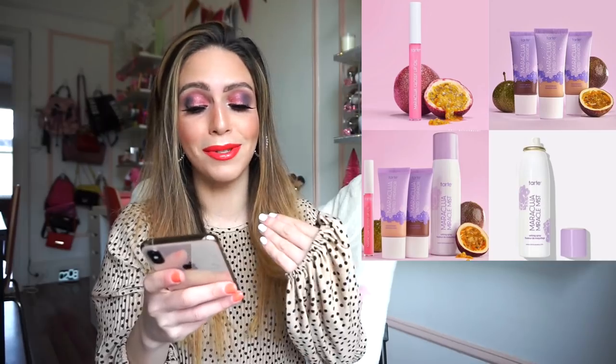They basically released a bunch of items inspired by that oil. First, they have the Maracuja Tinted Hydrator, retailing for $29. It's an ultra-lightweight hydrating tinted moisturizer with a skincare-infused formula that delivers sheer coverage to help even out skin tone and minimize the appearance of imperfections. This looks amazing for $29 — priced well and I love that it has skin-infused ingredients. I could see myself using this constantly in the summertime.